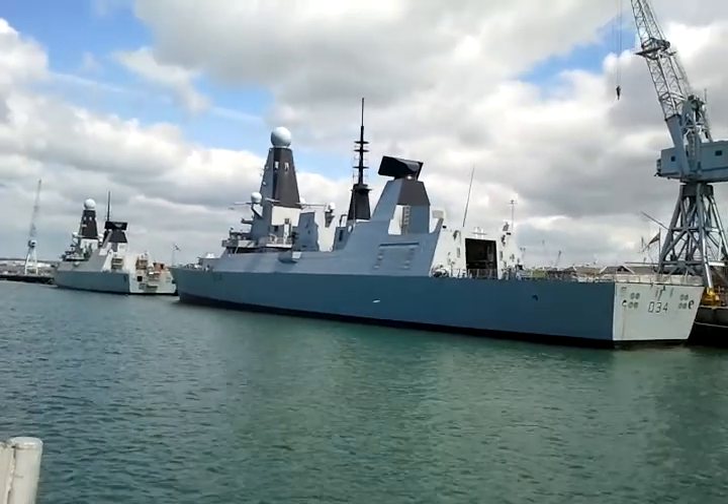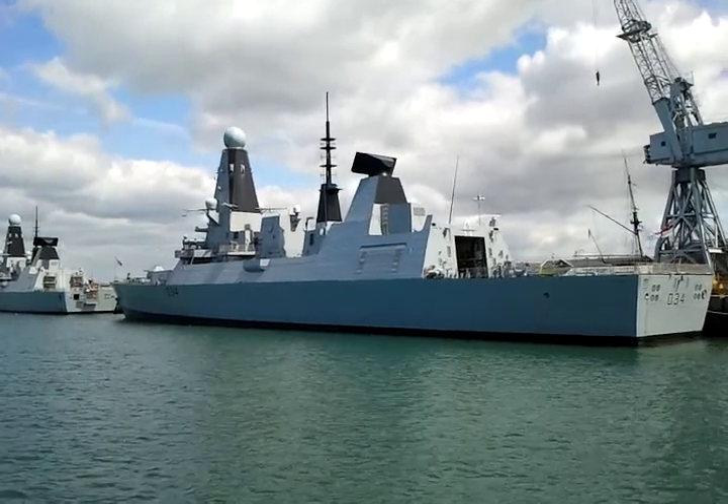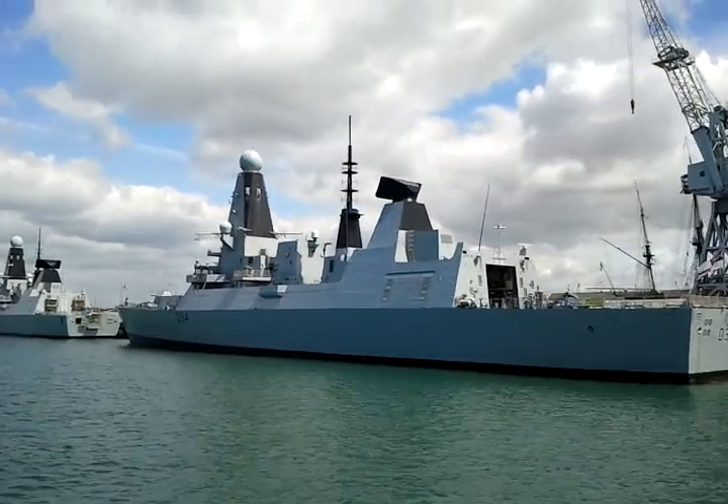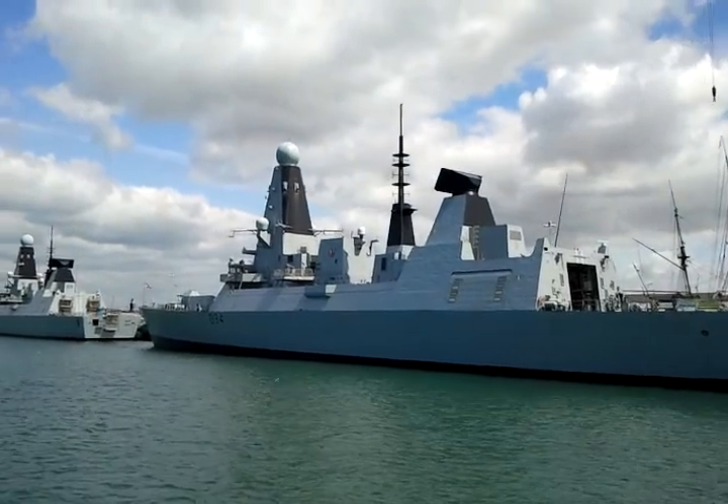Coming up then folks, we've got Victory Jetty now. See the sailors giving us a wave on there — wave back folks! We've got T-34, which is HMS Diamond, a Type 45 destroyer.